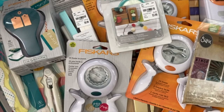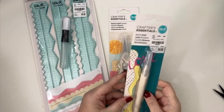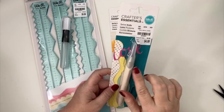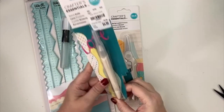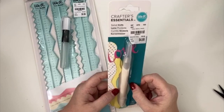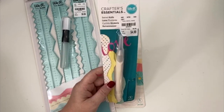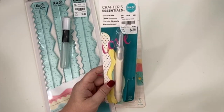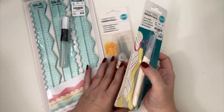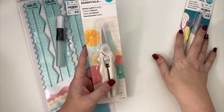The first couple of things are from We Are Memory Keepers — there's quite a few of their items actually. One of the tools I bought was this swivel knife. I've already opened it because I do want to go ahead and demonstrate all these things, but I'm going to wait until the end so everybody can see everything I bought first, and then if you want to stick around for the demonstration, you can.